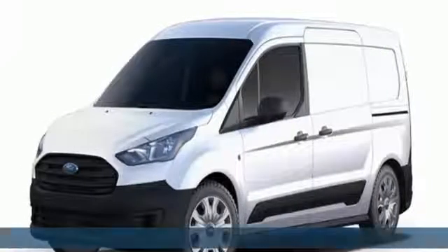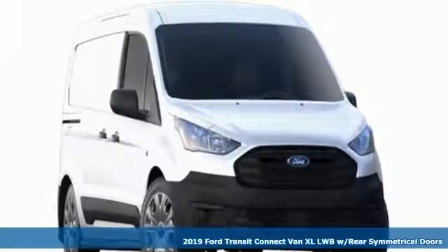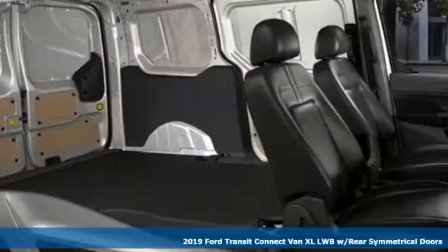Here's a new 2019 Ford Transit Connect van. Ford, where tradition meets innovation. It comes nicely equipped with features you'll love.